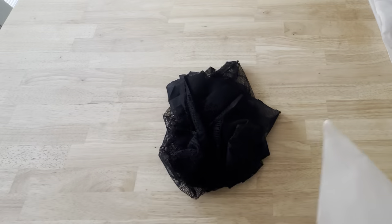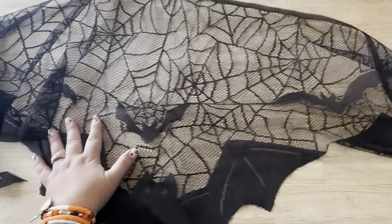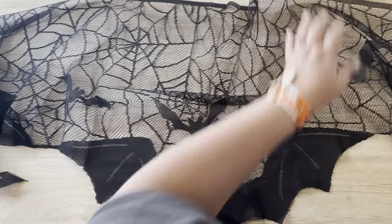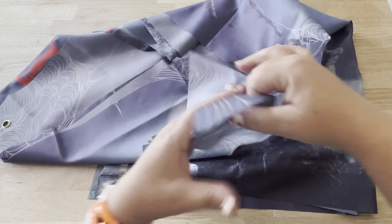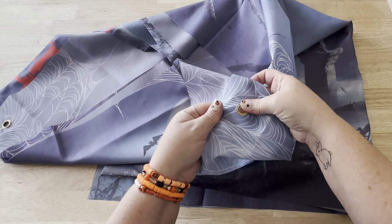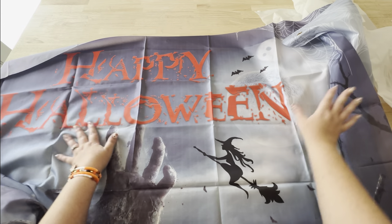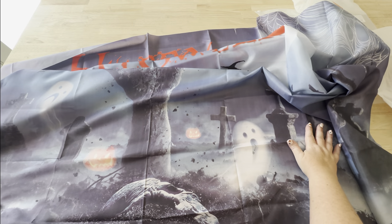I got extra excited when I saw there was something for the house in these packages. This one is like a mantel scarf, or you could use it as a curtain — you could clip it onto curtain rings. Every year my husband and I have a Halloween party and we decorate our barn, so that's what this is going to be for. It is a Halloween backdrop with grommets, which I love, and it's made of fabric so it's going to be really easy to put up, take down, and store every year.